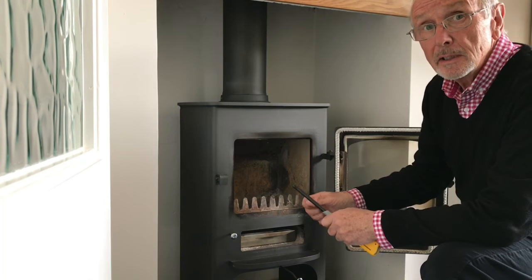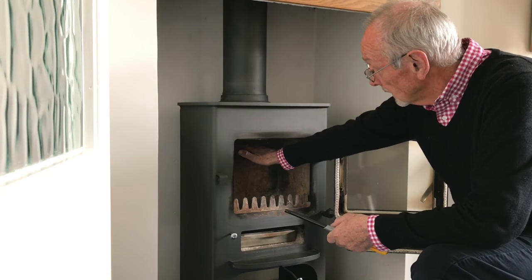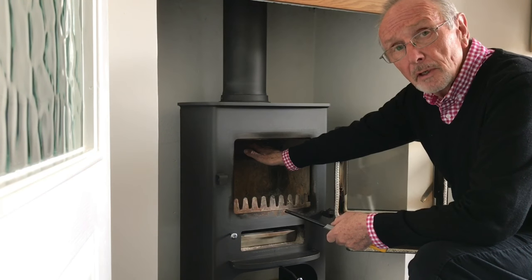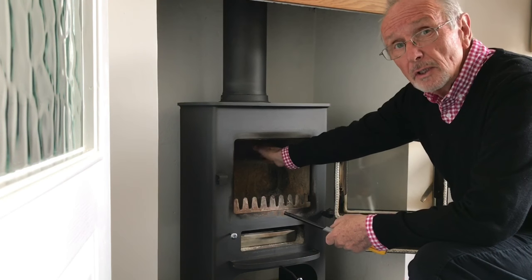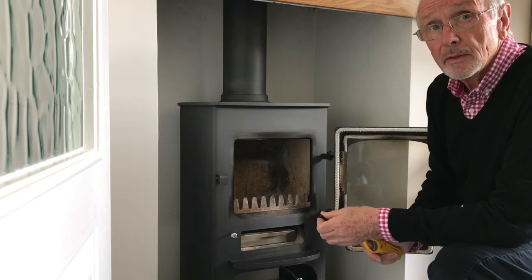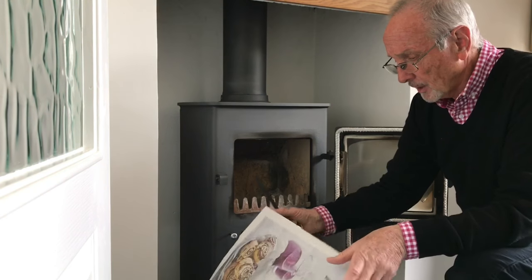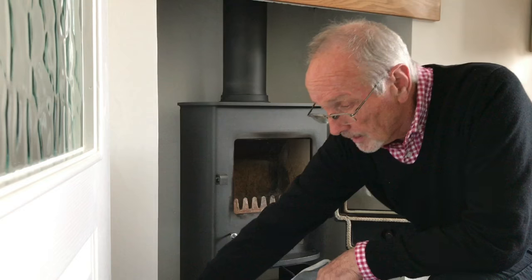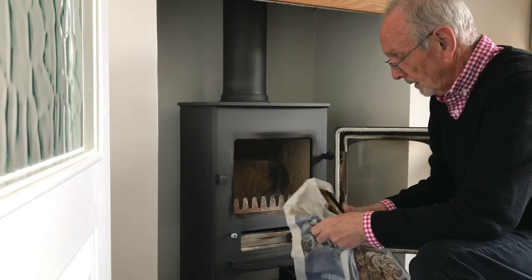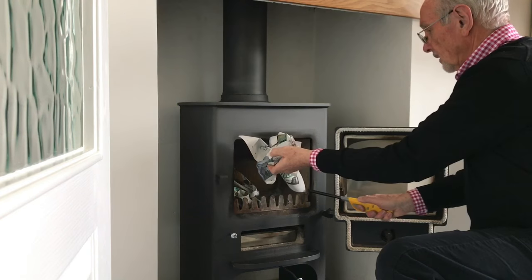How do we detect whether we've got a cold flue? It's simple - just put your hand in. If you can feel really cold air, especially if you can feel it falling down the flue, then you know you're definitely going to have trouble. Someone told me years ago that the easiest thing to do is take a couple of sheets of newspaper, place them in the chamber, and light them.